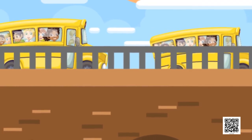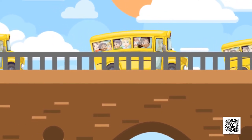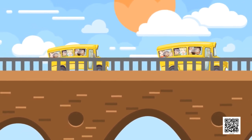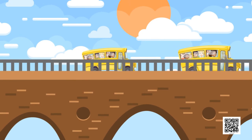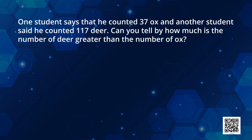Now, the students reach Bhimbetka. They get to know that Bhimbetka is a place where there are many caves which are around 10,000 years old. The students start counting pictures of ox and deer. One student says he counted 37 ox and another student said he counted 117 deer. Can you tell by how much is the number of deer greater than the number of ox? For this, we will have to subtract them.